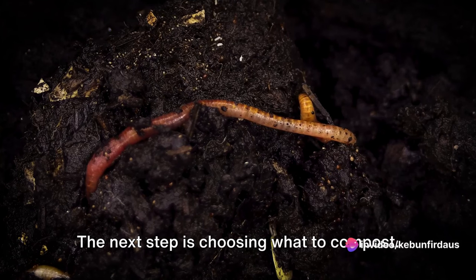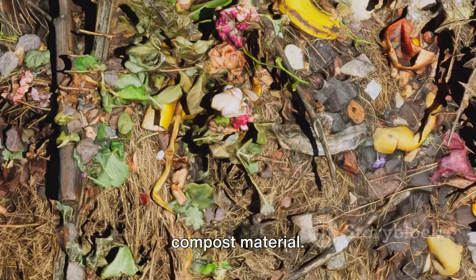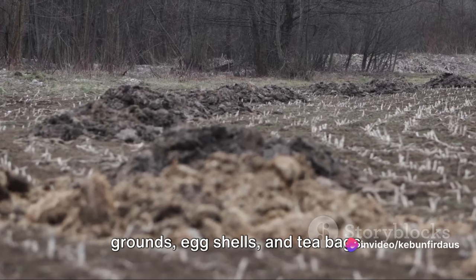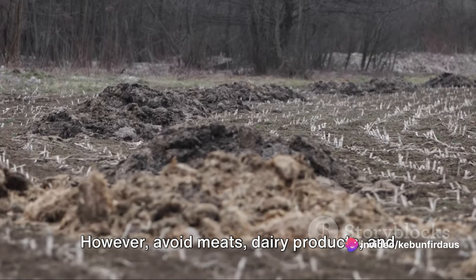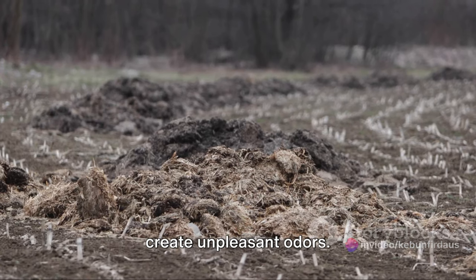The next step is choosing what to compost. Your kitchen scraps are the perfect material — think fruit and vegetable peels, coffee grounds, eggshells, and tea bags. However, avoid meats, dairy products, and oily foods, as they can attract pests and create unpleasant odors.